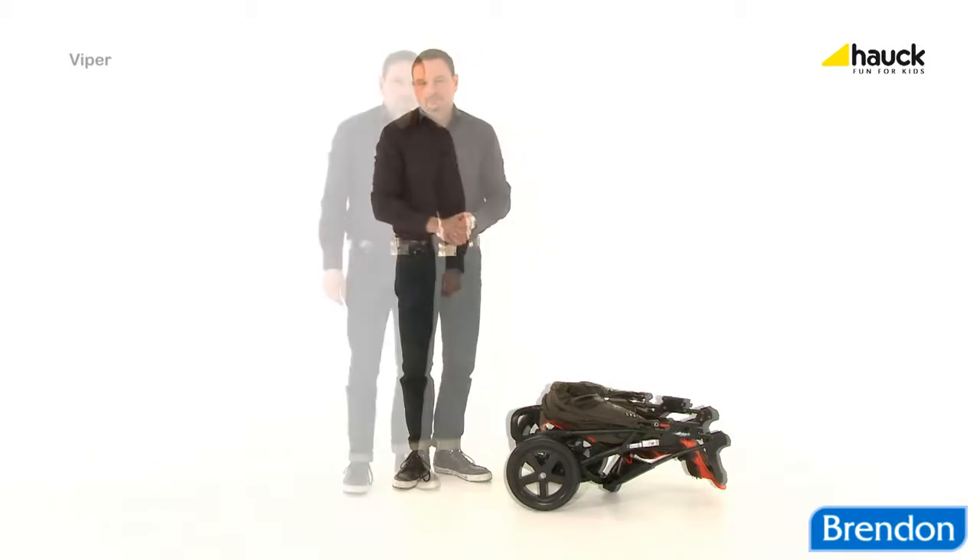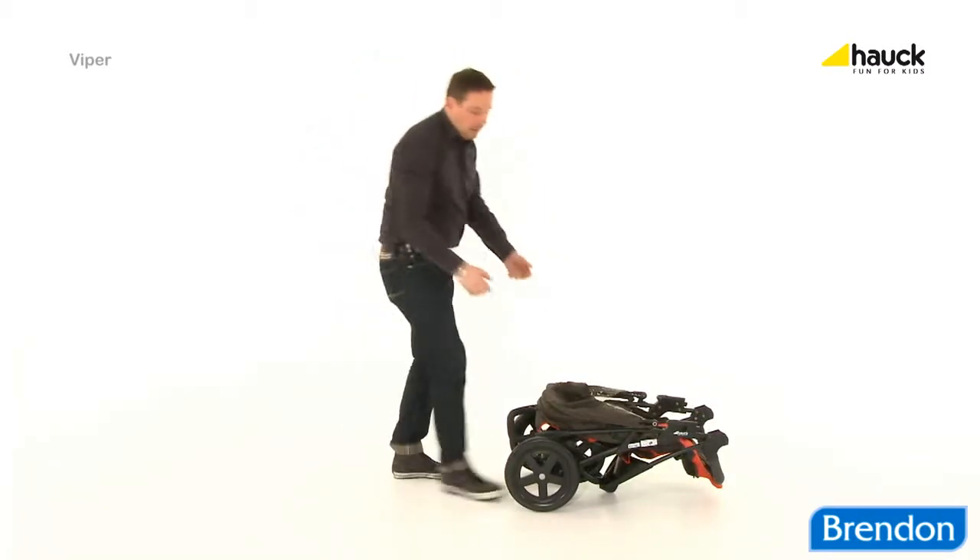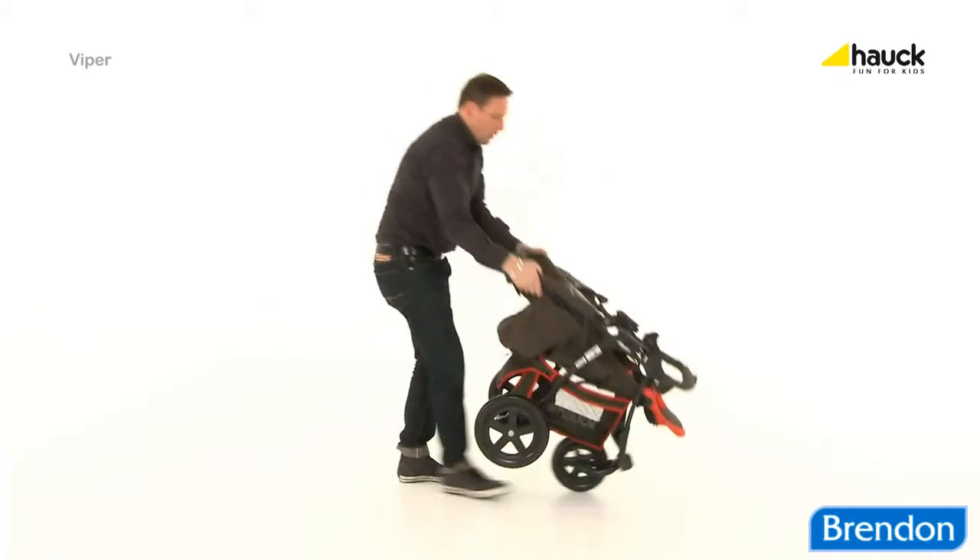And for putting it up again, just as easy. Loosen the transportation lock, lift and there you go.